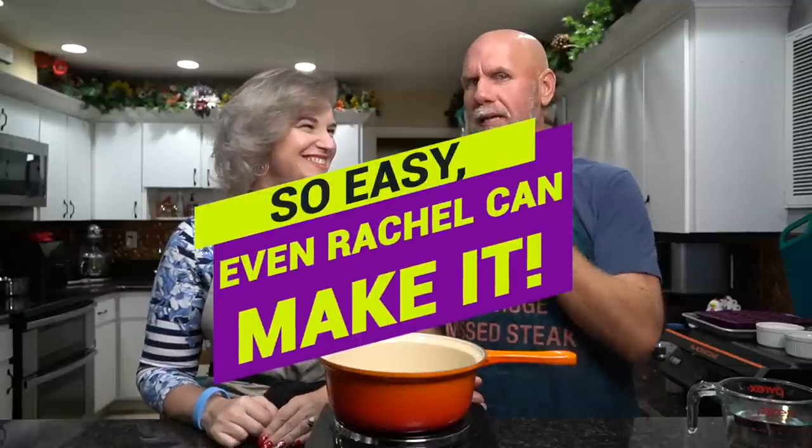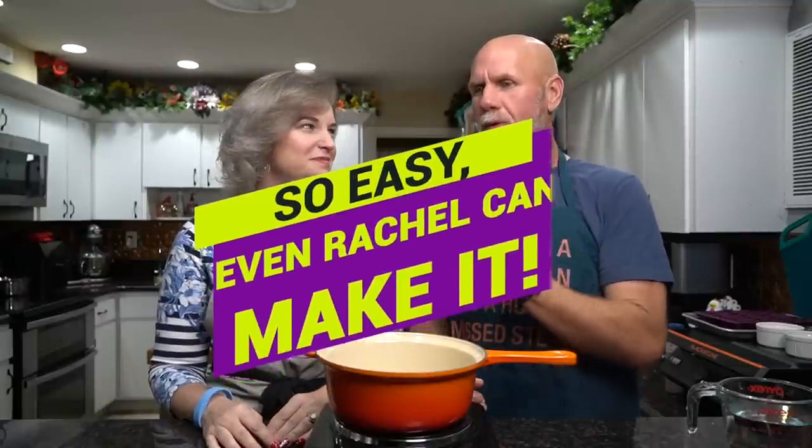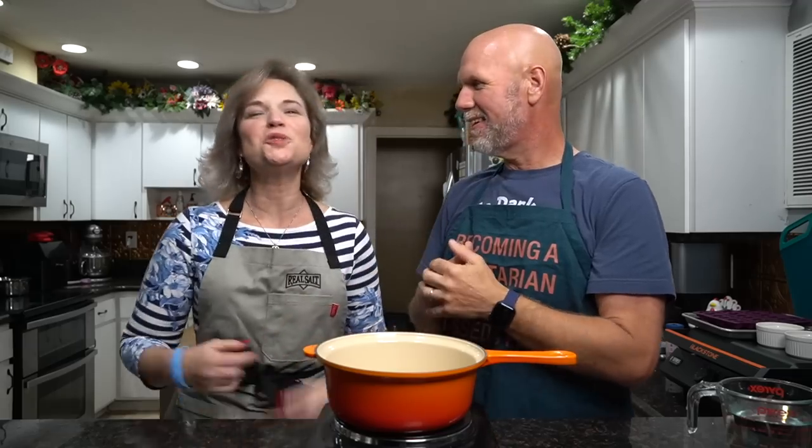You may notice a lighting change — we had an issue with the recording and had to stop and redo things, and then ran out of time because I had to leave for my game. So the first half you saw was daytime; now it's nighttime. This really is a super easy recipe to make — though just like the ghee, this one's going to take some time and patience.